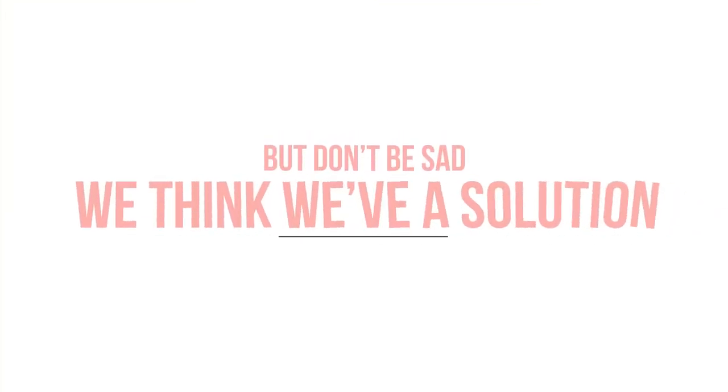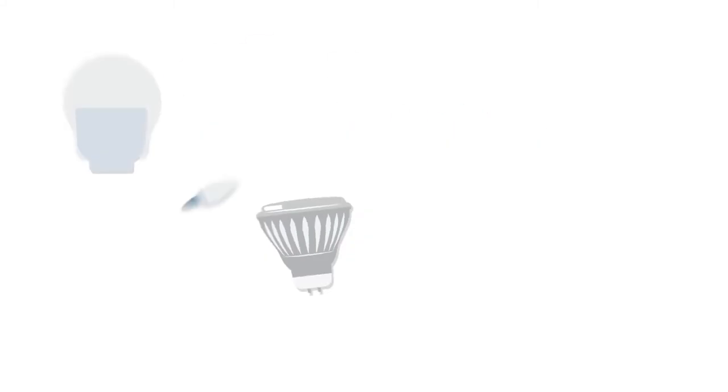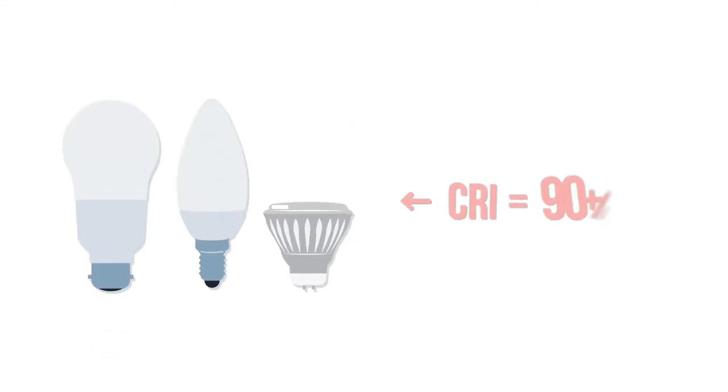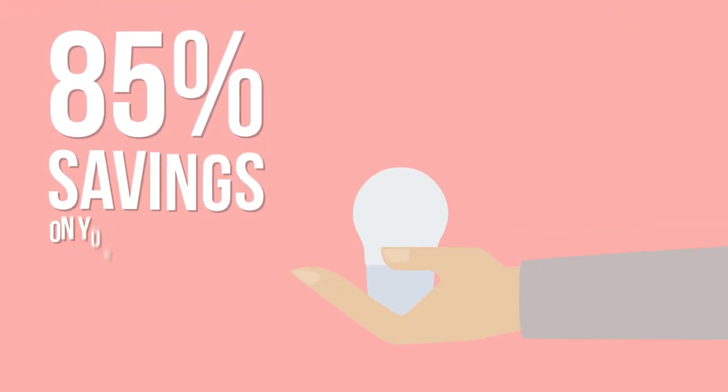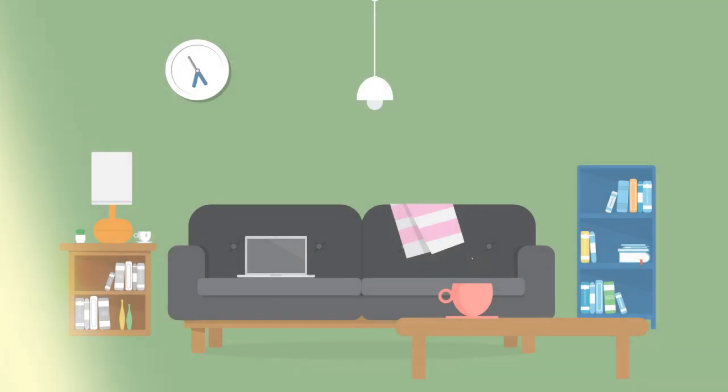But don't be sad — we think we have a solution. Here at Piggy Power Batteries and Bulbs, we sell LED spots and bulbs that have a CRI rating of 90+. So you get an 85% saving on your lighting bills, but more or less the same great quality light that you get from halogens and incandescents.